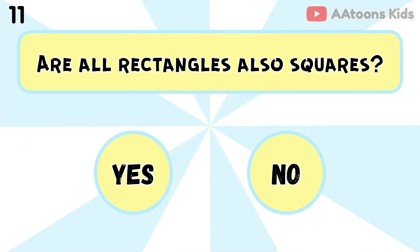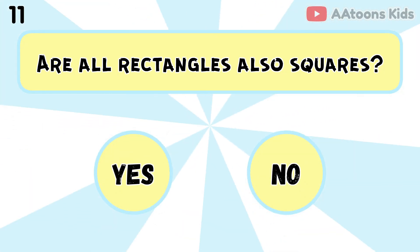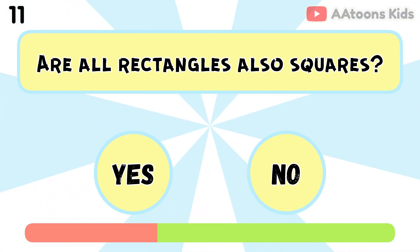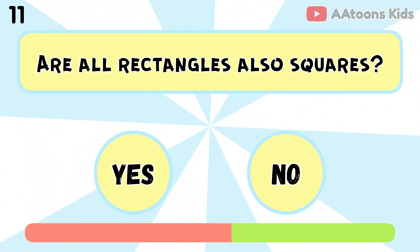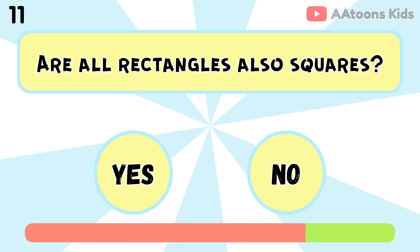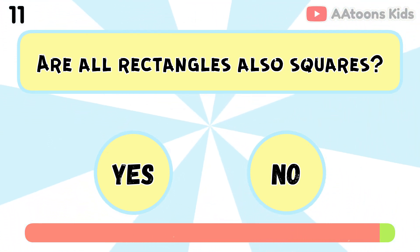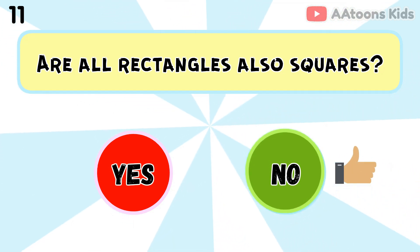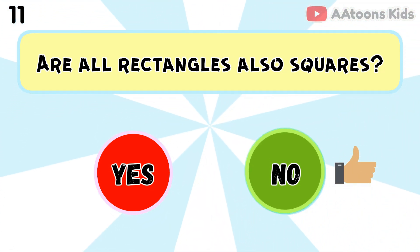Are all rectangles also squares? No, because all squares are rectangles, but not all rectangles are squares.